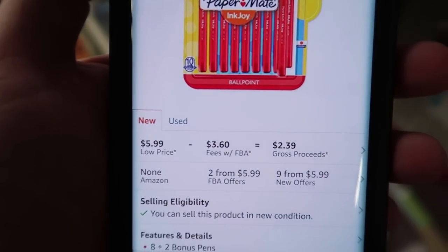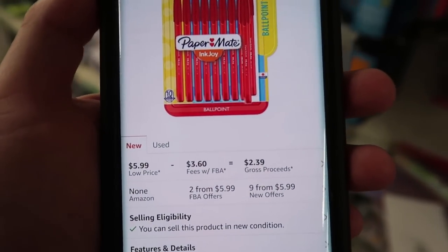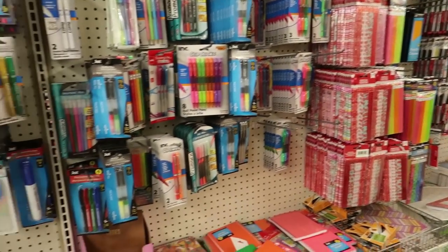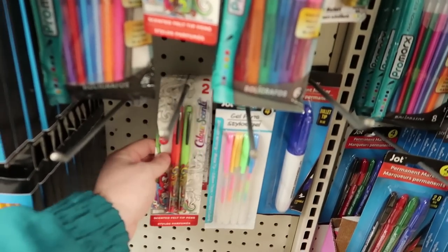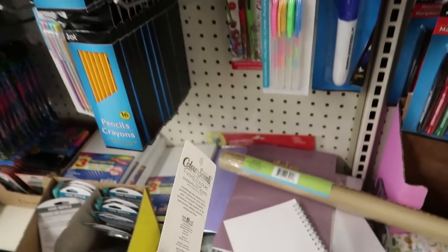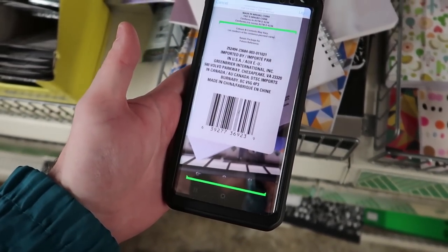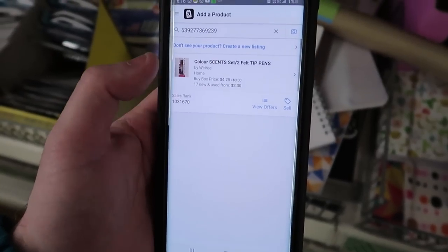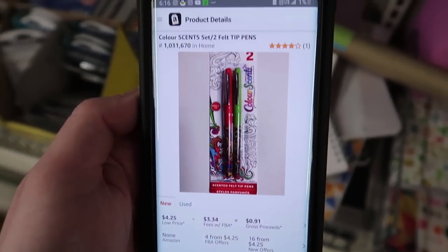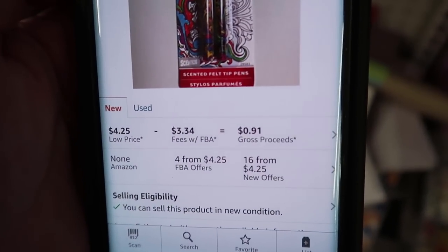Looking around at the office supplies — I found something branded. Paper Mate has a decent amount of reviews, selling for $5.99, you only make $1.39. Obviously this can't be the only thing you sell, but it's good to have a few little fillers. Here's a 'Color Sense' scented felt-tip pens pack. We're going to scan it in together — it is online, but we're going to pass because the rank is super high and you wouldn't make enough to recoup your costs.